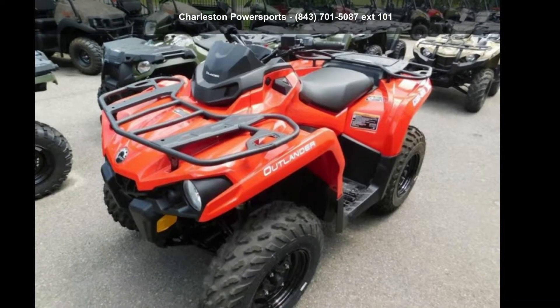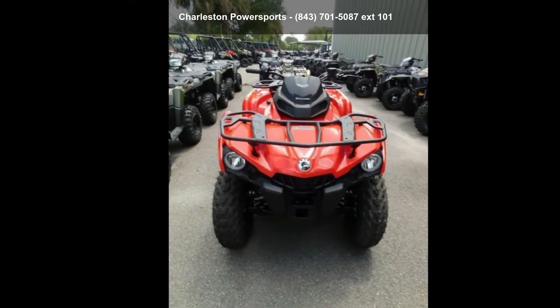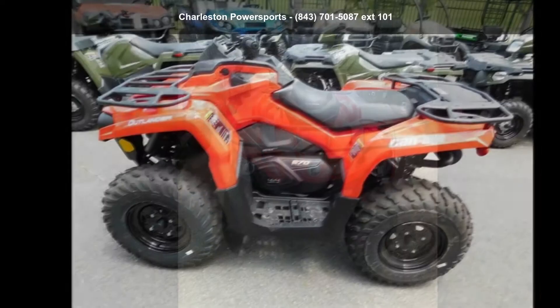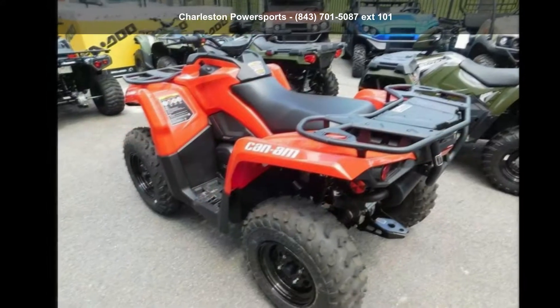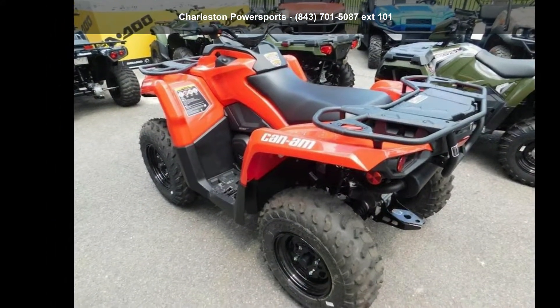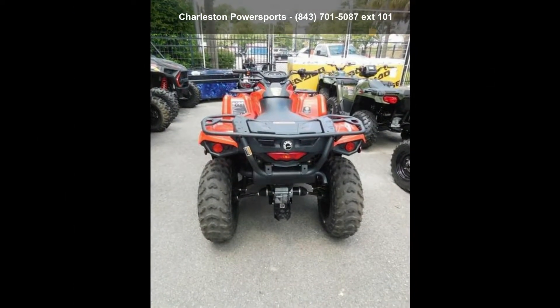Up for sale is a 2019 Can-Am Outlander 570. ATVs are built to make your life easier, whether for working hard or playing hard. This unit is priced just right and comes equipped with many desirable features. Follow the link in the description below to learn more about this unit's features.